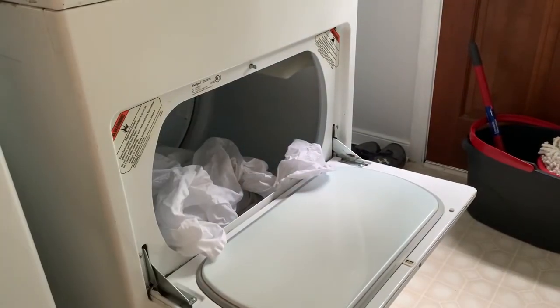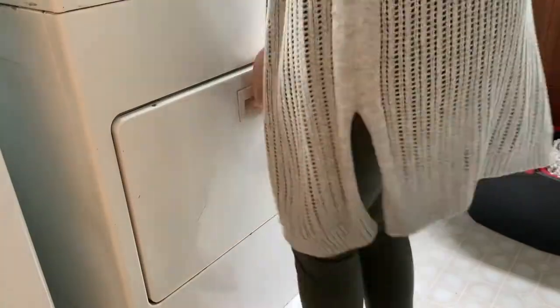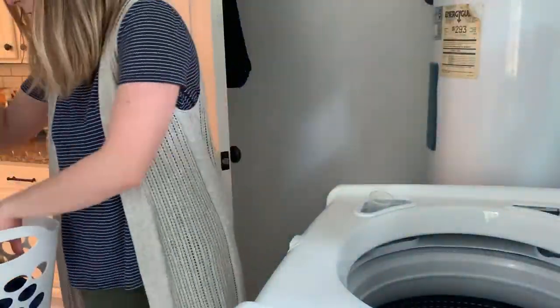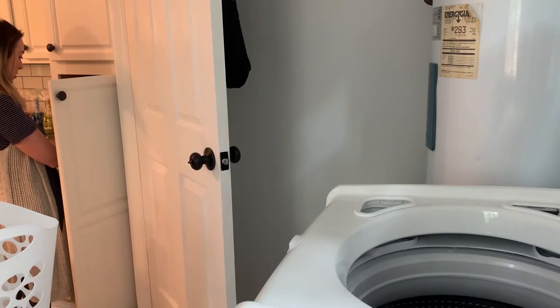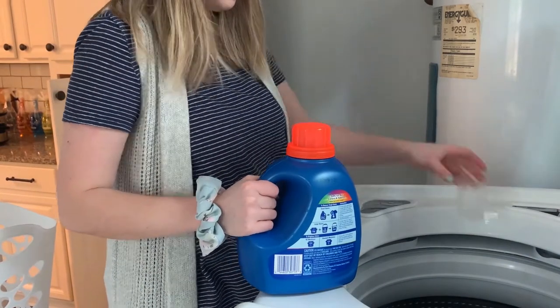Sundays are definitely laundry days too — not just bed sheets but laundry in general. I know I'm very lucky right now being home that I can do laundry pretty much any day of the week, but normally when I'm working at school I only get to do laundry on the weekends. Sunday is definitely the day I play catch-up on all my laundry, so today I'm just throwing in a load of jeans.